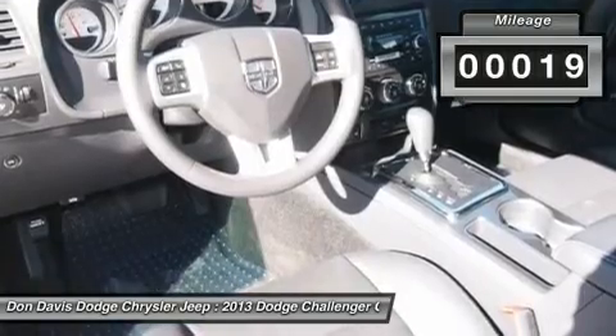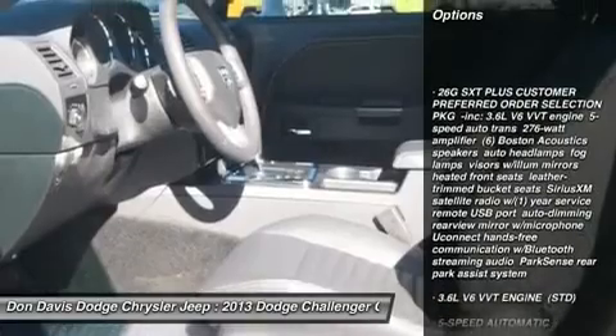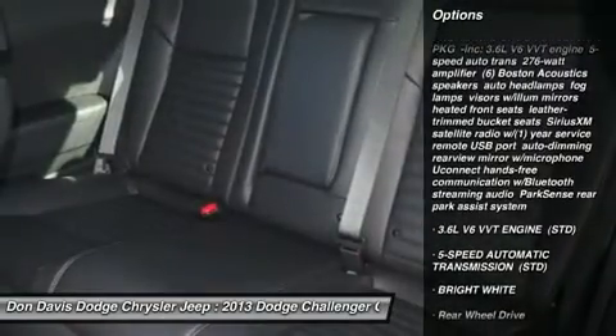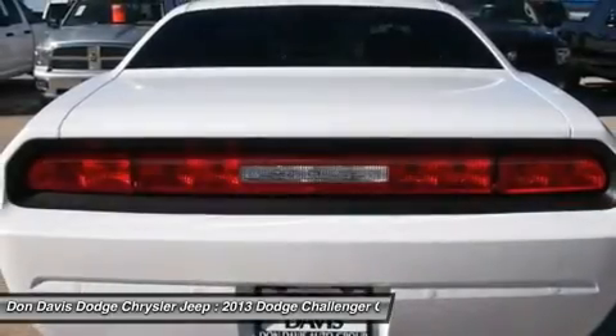Here are some of this vehicle's great options: anti-lock braking system, steering wheel audio controls, air conditioning, power steering, adjustable steering wheel, and auto-dimming rear view mirror.